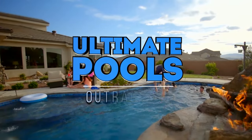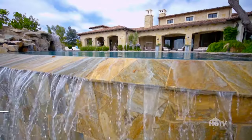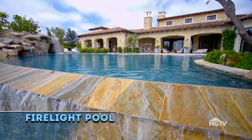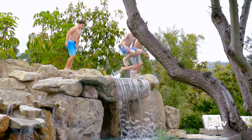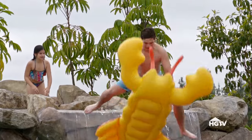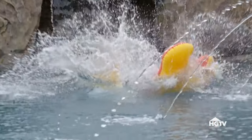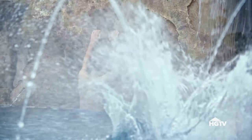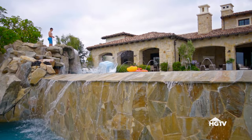This is Ultimate Pools. The owner of our first outrageous pool designed it with two things in mind: kids and parties. The pool is really the center of the social environment in our backyard. It's an entertainment feature of this house. We have school functions over here, charity events, and it's really for the children.